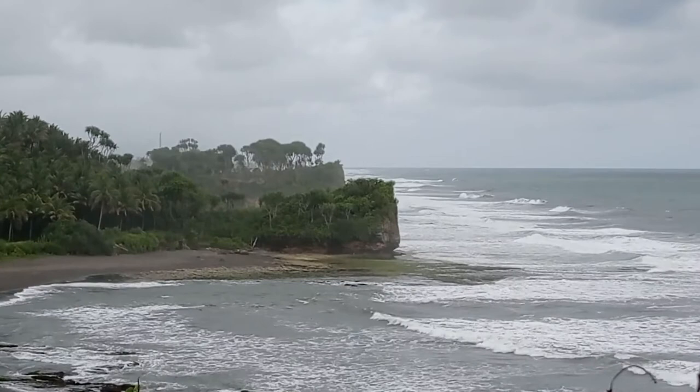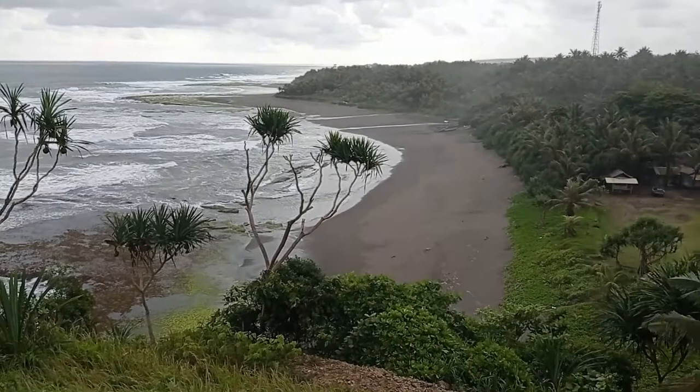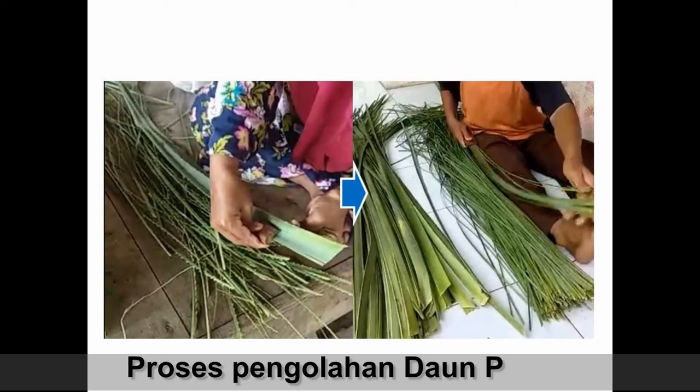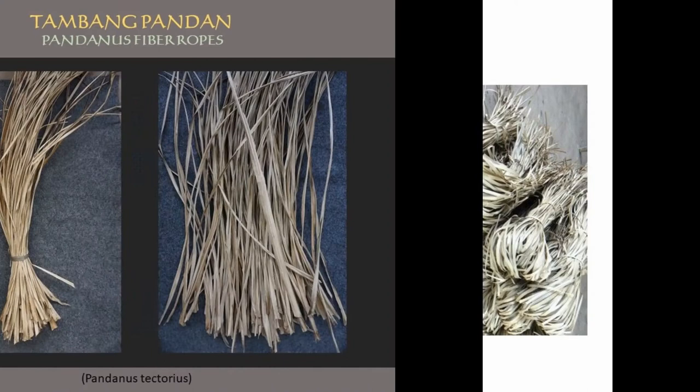Pangandaran is known as a national park. Pangandaran also has a lot of plants called Pandanus Tectorius yang menyebar di sepanjang wilayah pesisir Kabupaten Pangandaran. Sekitar 70% dari 91 km panjang wilayah pesisir Kabupaten Pangandaran ditumbuhi Pandanus Tectorius atau biasa disebut Pandan Berturi.